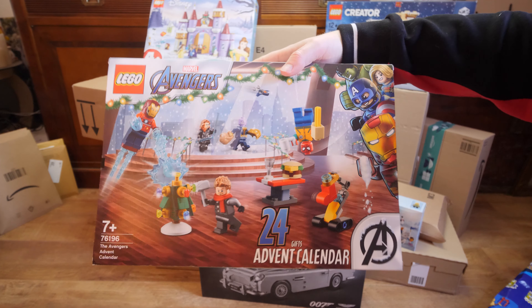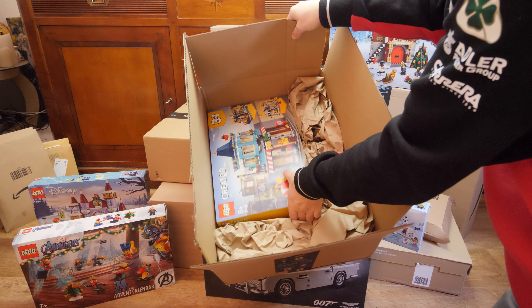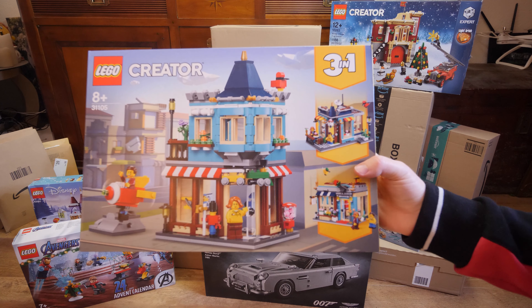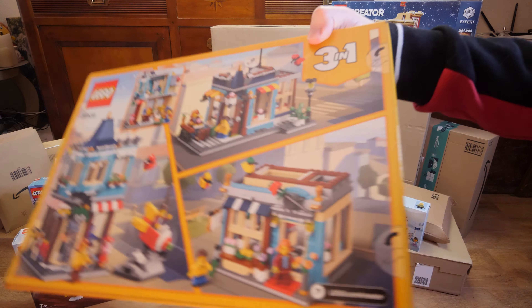I also bought two Lego Creator set 31105s in order to make a MOC out of them and make the building a little bit larger. I bought each for 25 euros, so 50 euros in total. I'll have them three levels up so it will be the same height as modular Lego buildings — which are very expensive sets, like Assembly Square. At least I'm trying to make it with these two sets.